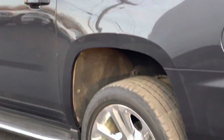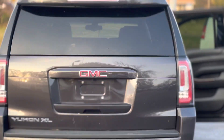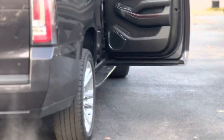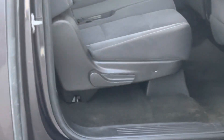Heading out here to the rear of the vehicle. It's got tow. Coming on around to the passenger side. Vehicle is an SLE.